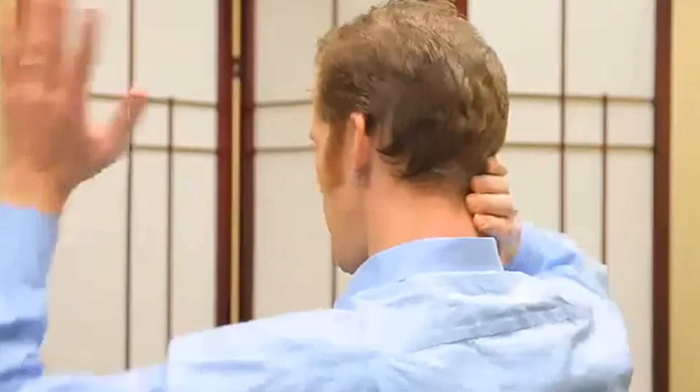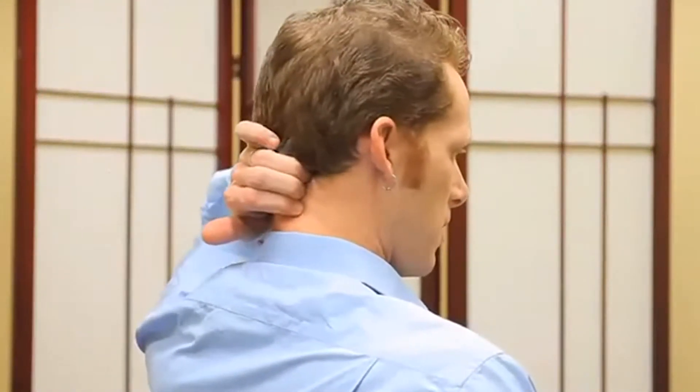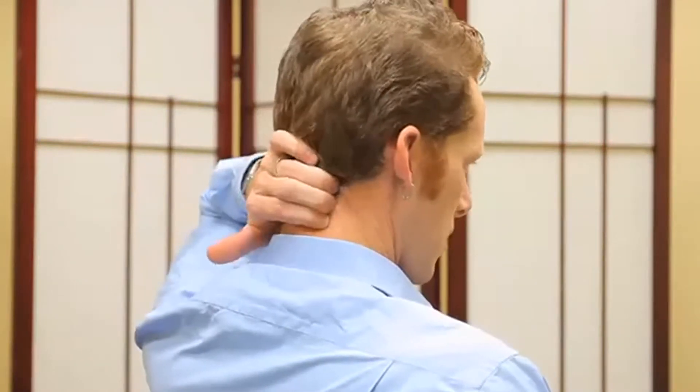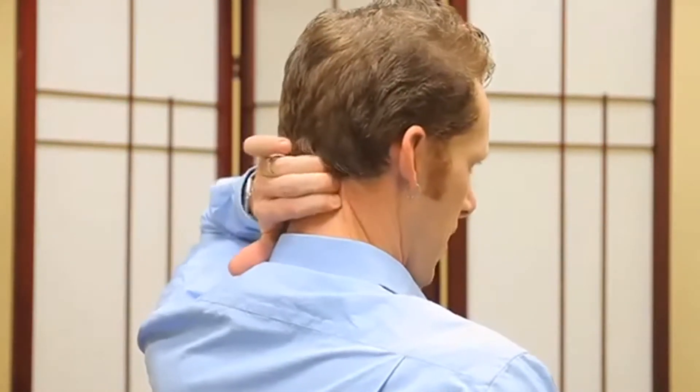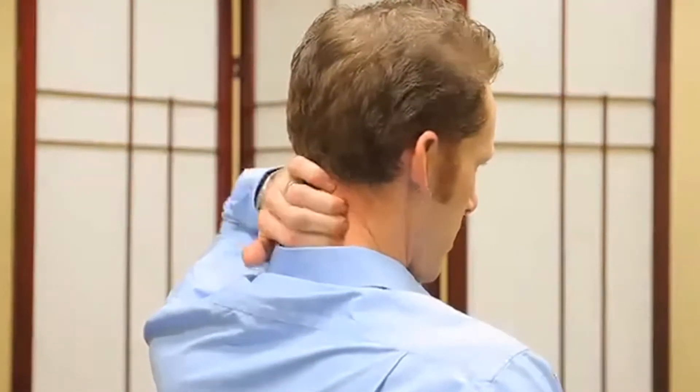Then switch hands and do the other side. Do some circles, side to side, up and down. And then you can take your hand and give your shoulders a squeeze, one on each side.